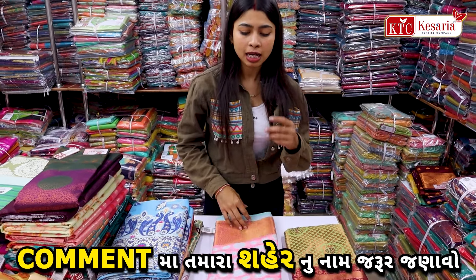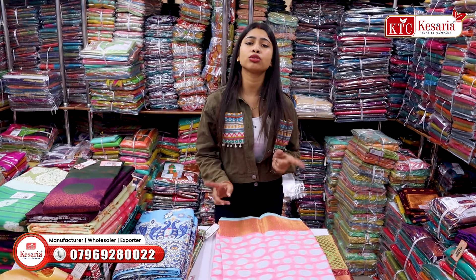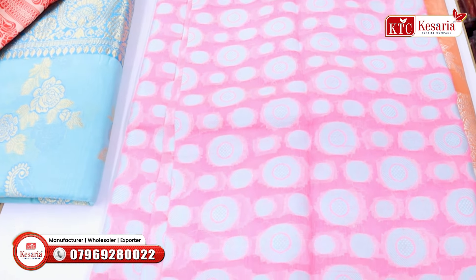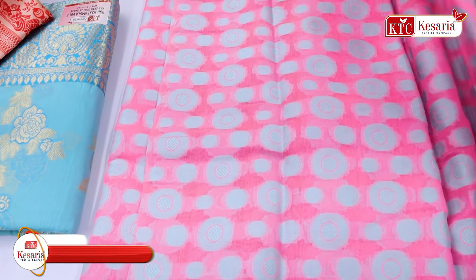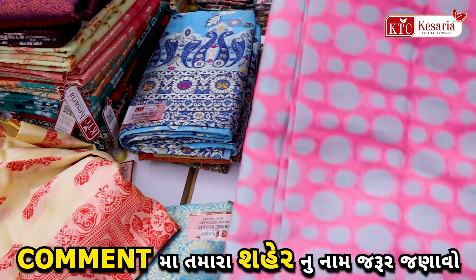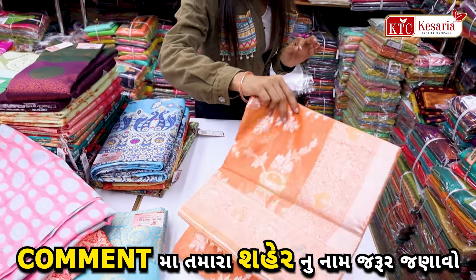Then we will have a new collection. But the first time you have come to visit, please do so, because one video is not enough. If you have come to visit, you have multiple collections and multiple fabrics. You can see the price range and all the details.